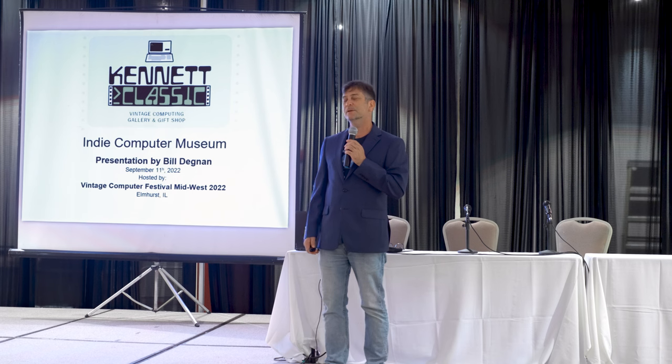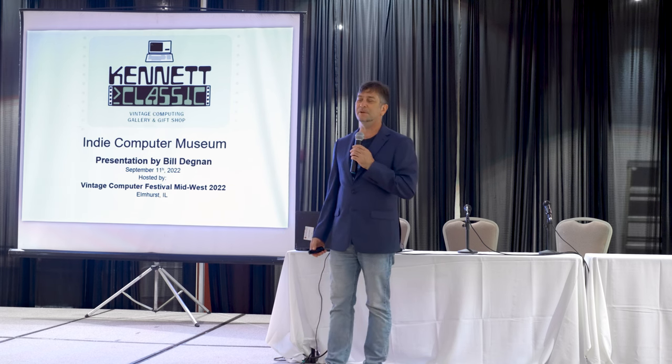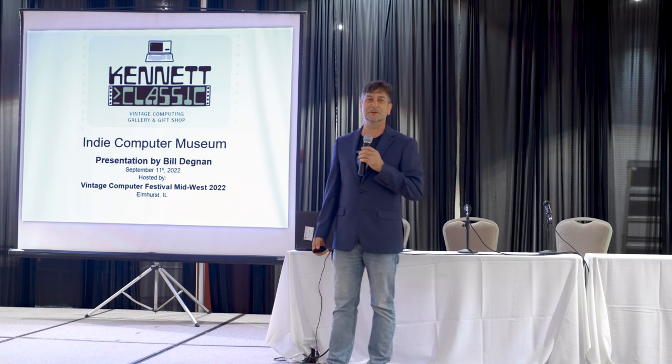I'm going to talk through a list of things to do if you were interested in having your own computer museum or a similar type of museum. Is there anybody in the audience right now who is interested in having their own museum, or considering having a museum, or that is interested in the concept of why would somebody do that?